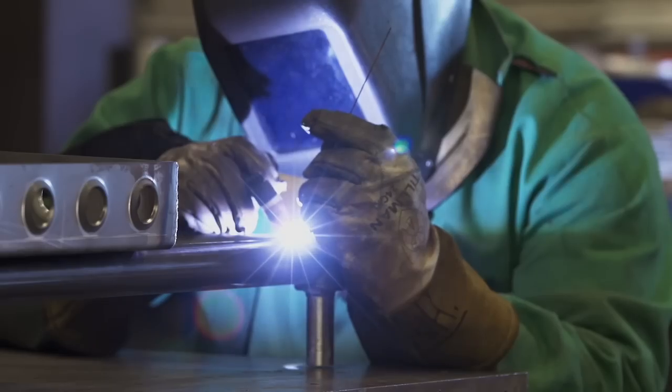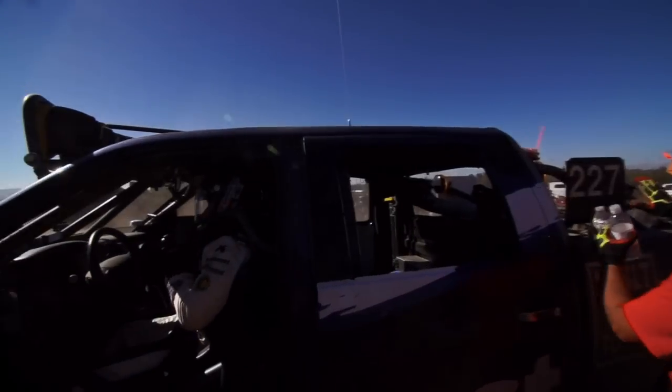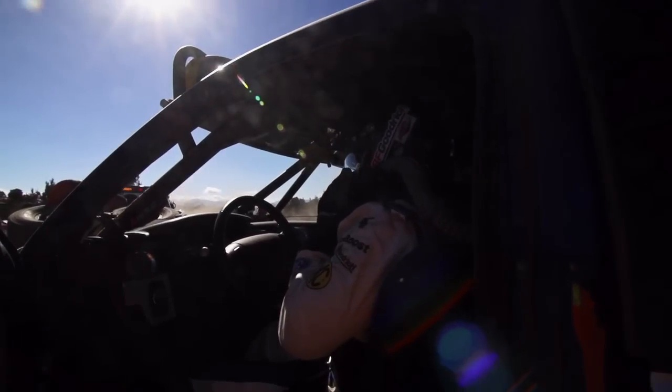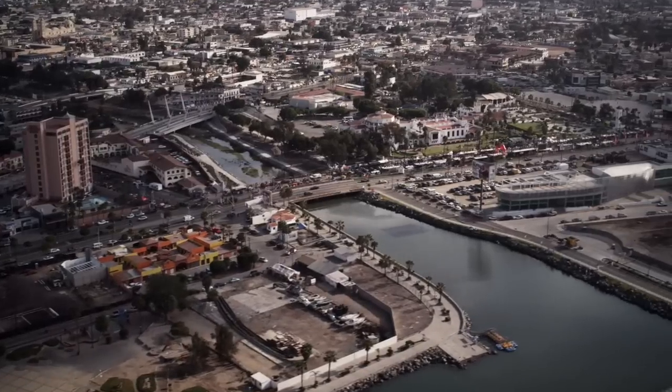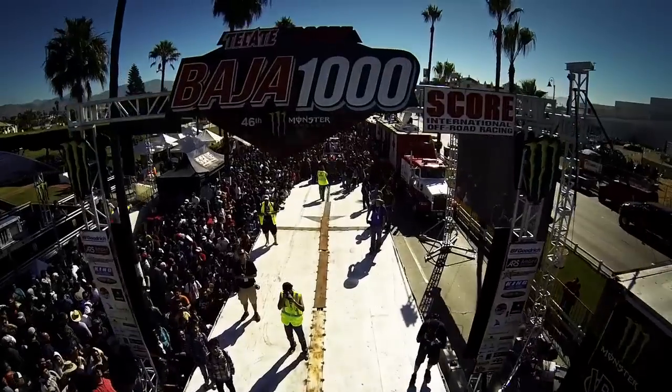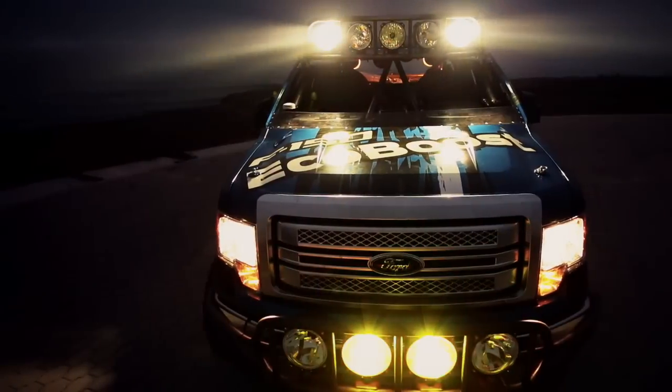Preparing for the Baja 1000 is an activity that takes most teams about 18 months, and we're going to do it in four. Jim Stevens and his team have put their heart and soul into building this 2.7. The pressure's really on the drivers — we just got to make sure that we get that truck across the finish line. Where million-dollar trophy trucks can be swallowed whole, we're running a stock Ford F-150 on the same course.